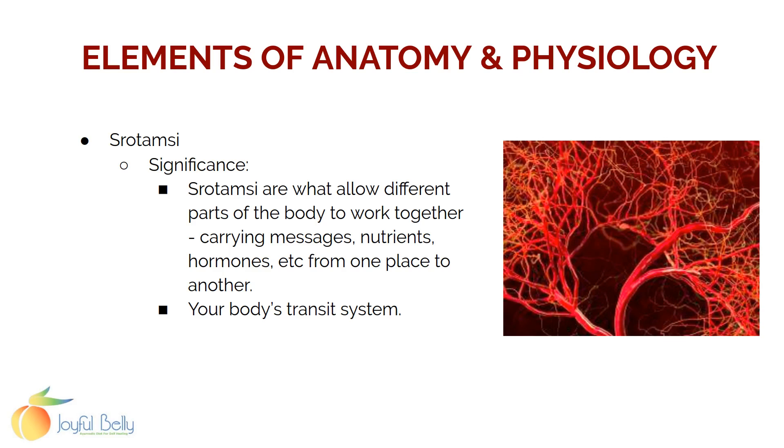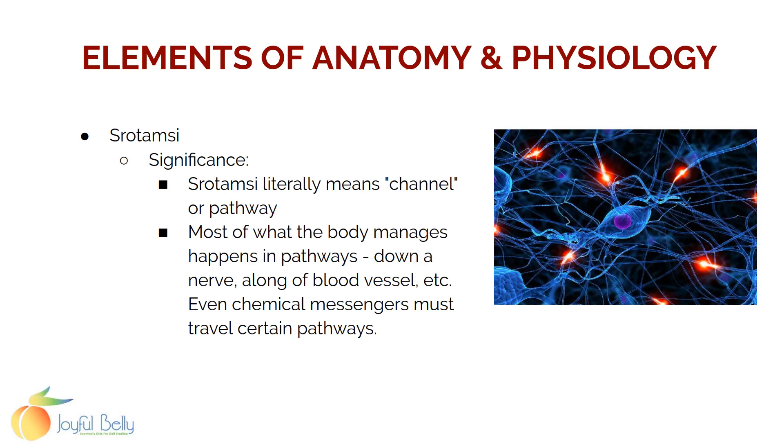Srotamsis allow the different parts of the body to work together. Srotamsi literally translates to channel or river, so they're considered to be channels or rivers that carry messages, nutrients, and hormones from one part of the body to another. It's your body's transit system. Usually one srotamsi ends and another begins. Most of what your body manages happens along pathways — down a nerve, along a blood vessel, through your digestive tract. Even chemical or hormonal messages travel down certain pathways.